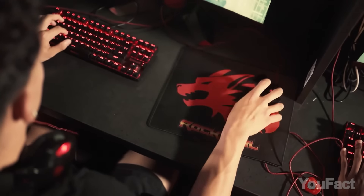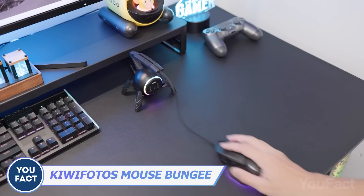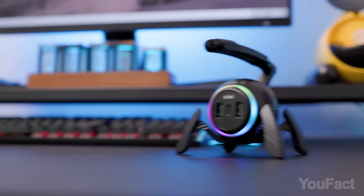You have a wired mouse? You have to do something with that wire. This mouse bungee will keep your workplace neat and tidy — first, forget about the tangles. Second, there are three ports to plug in your devices. And finally, that RGB adds some fun to your desktop.